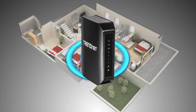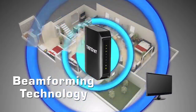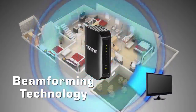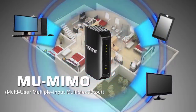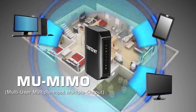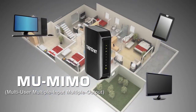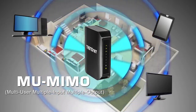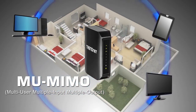Wireless AC features two new technologies which further improve record-breaking performance. Beamforming technology directs the strongest wireless signal to your specific location, and multi-user MIMO, or MU-MIMO, allows the router to communicate with multiple devices simultaneously, compared to Wireless N which is restricted to communicating with one device at a time. With the proliferation of connected devices, these new wireless AC technologies significantly improve real-life performance in a busy connected home.